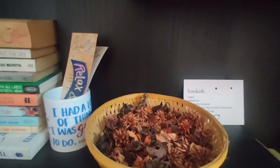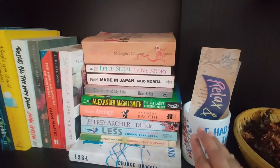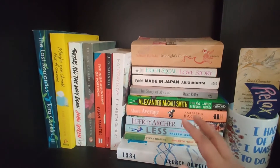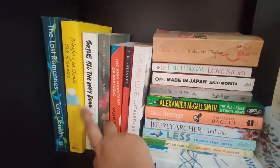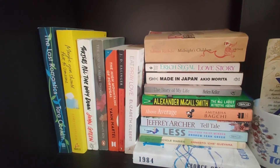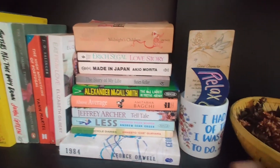Moving on to the next shelf, we have some potpourri, a small placard, another mug which I don't use for drinking, some more bookmarks, and some books. I haven't really followed any color scheme or genre specifically here. 'Turtles All the Way Down' by John Green is one of my really loved books. We also have Elizabeth Gilbert's 'Eat Pray Love,' which I recently re-read. 'Maybe You Should Talk to Someone' is here too, and I really liked it — a lot of mix and match on this shelf.